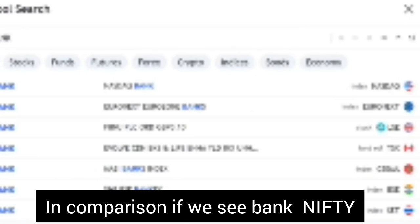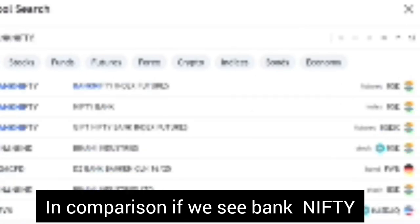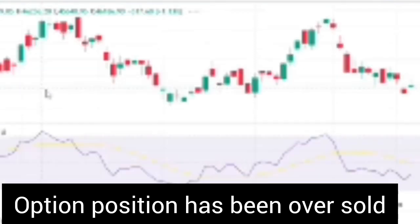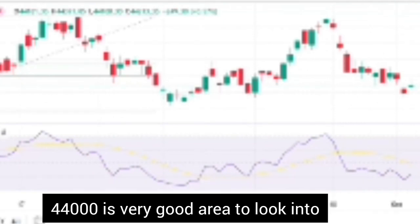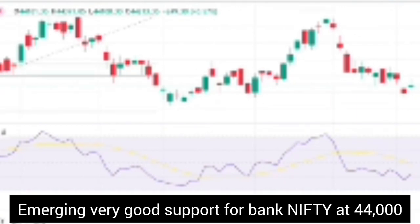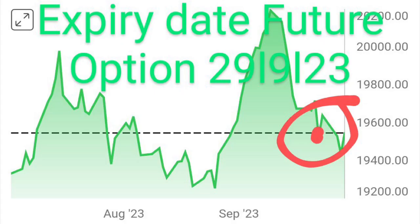Now let's take a look at Bank Nifty. One of the key reasons has been that auction positions were getting into the oversold territory, and that is what has triggered this rise. Around 44,000 appears to be a very good area to watch. So the important support levels emerging are around 44,000 in Bank Nifty and 19,300 in Nifty. These are the two levels we will be tracking in the coming sessions.